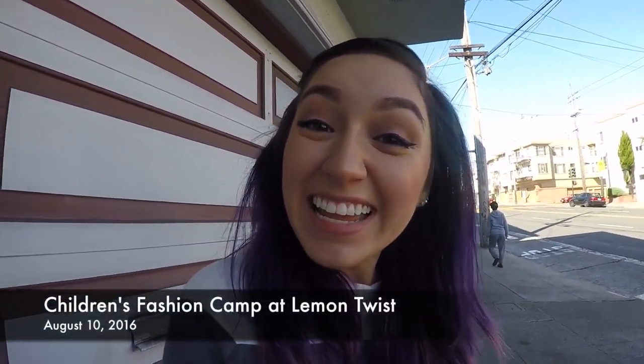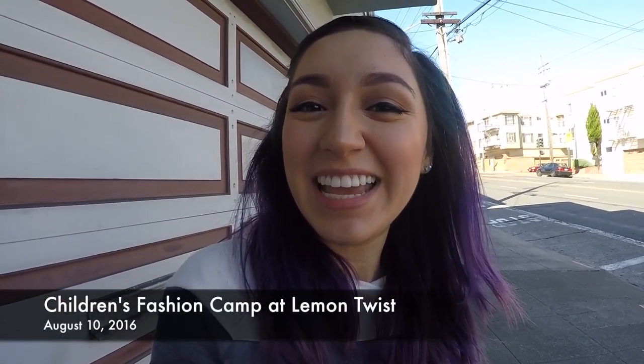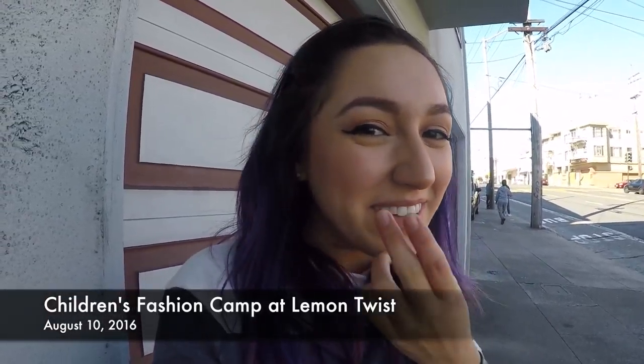Hi everyone, good morning. Today's vlog, I'm going to be vlogging my day at my internship. So I'm at an internship where I'm helping out kids at fashion camp. They're learning how to sew and they're making a project for one week.